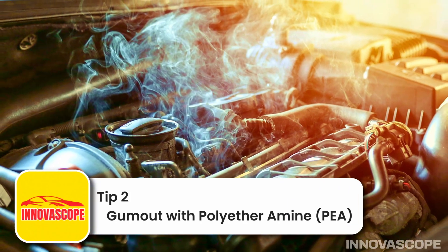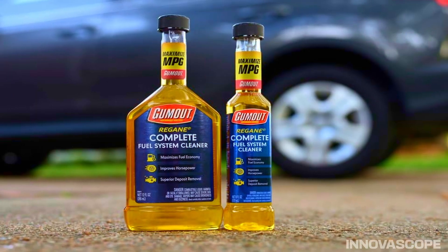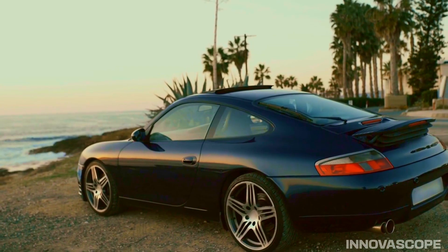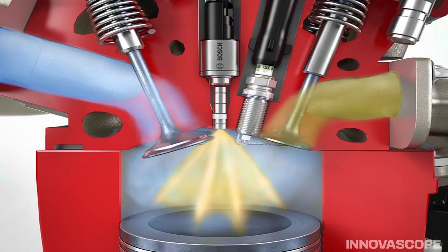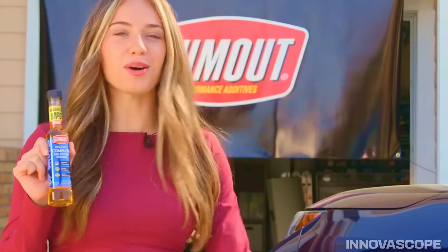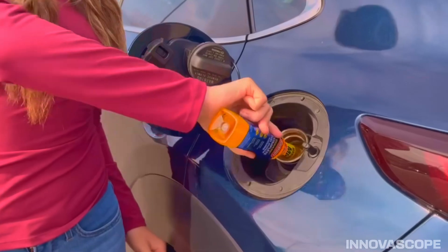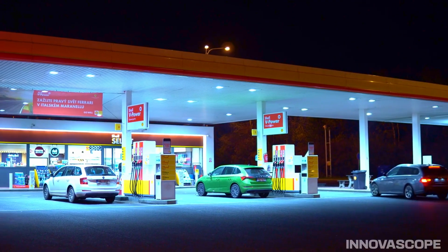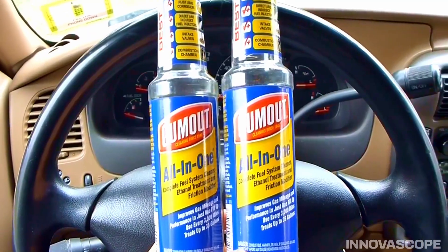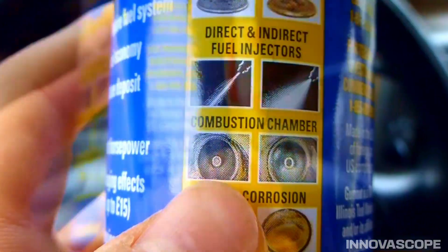Tip 2: Gumout with Polyether Amine (PEA) — the engine's doctor. Our journey of discovery begins with Gumout, a solution automotive professionals consider the doctor specifically for modern gasoline direct injection (GDI) engines. Its key ingredient is polyether amine (PEA), a powerful nitrogen-based detergent built on the same nitrogen power technology you often see at major gas stations. PEA excels at removing stubborn carbon buildup inside GDI engines, the primary cause of sluggish performance, power loss, and poor fuel economy.